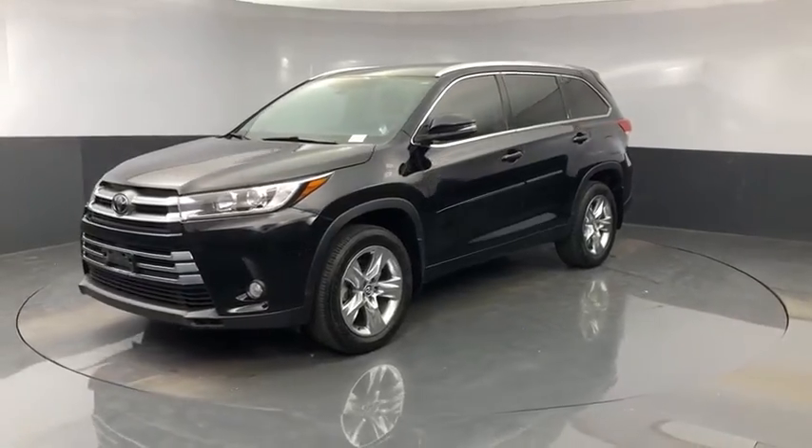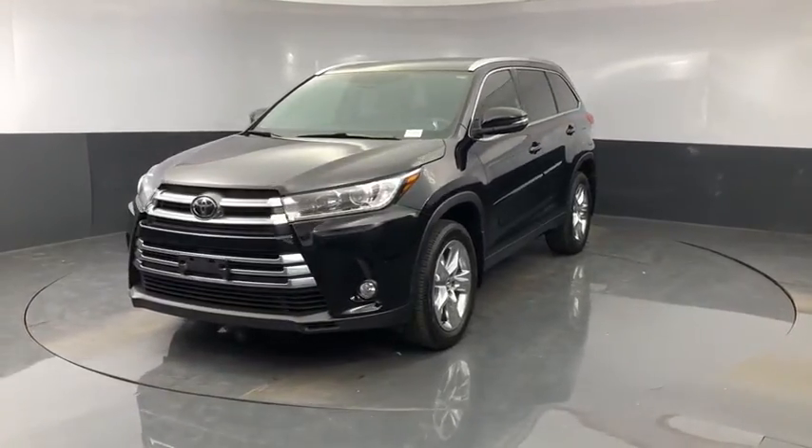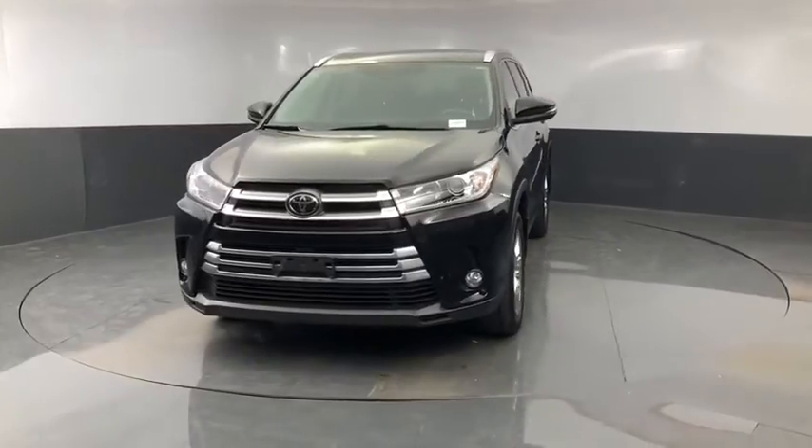Come test drive the 2018 Toyota Highlander. The Highlander is the SUV that's thought of everything.